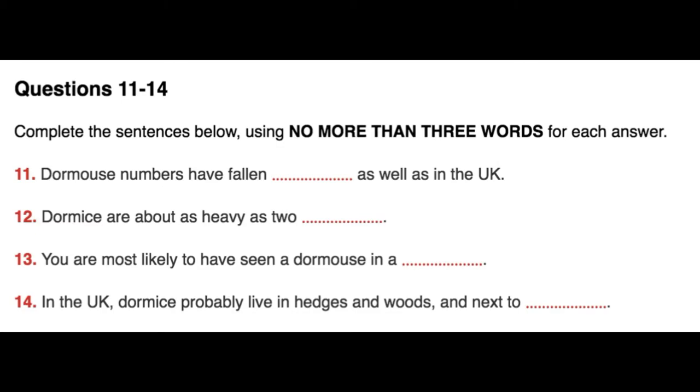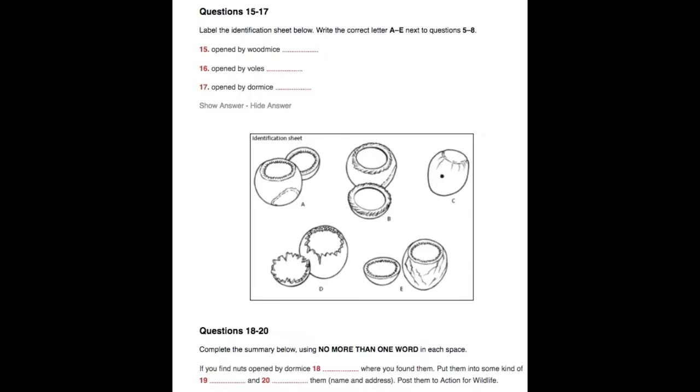Before you hear the rest of the talk, you have some time to look at questions 15 to 20.